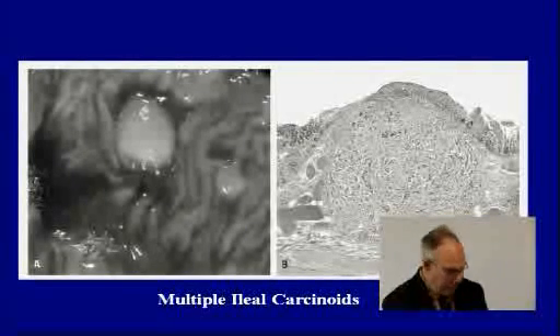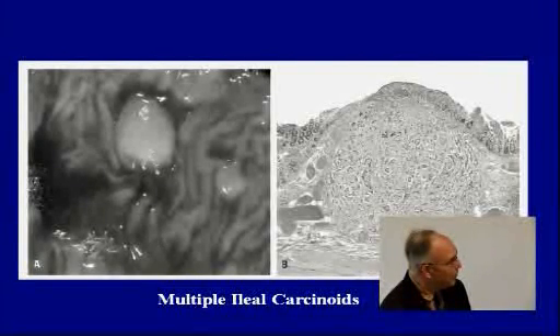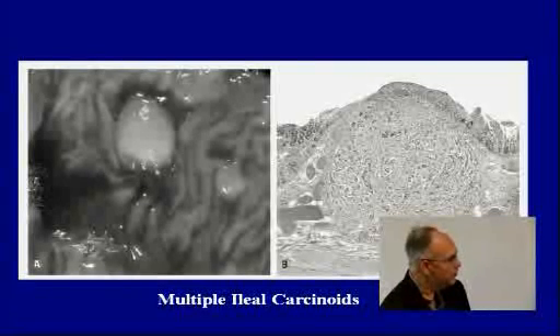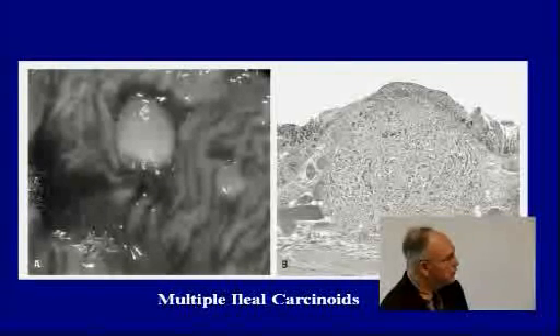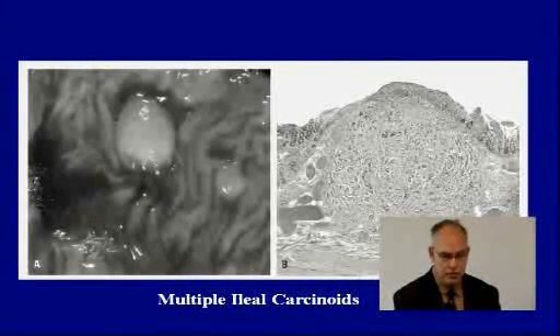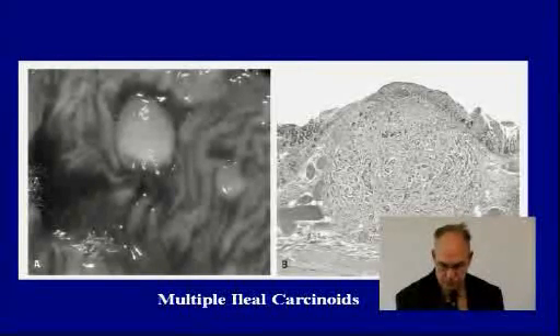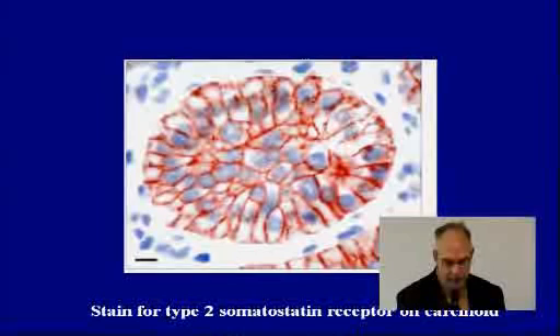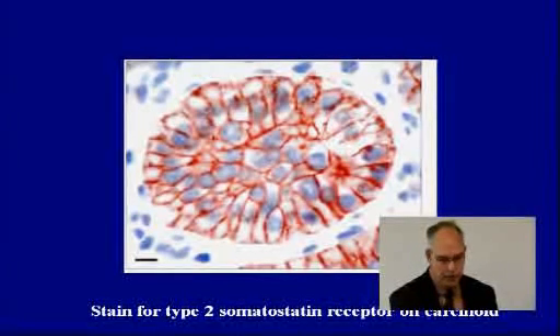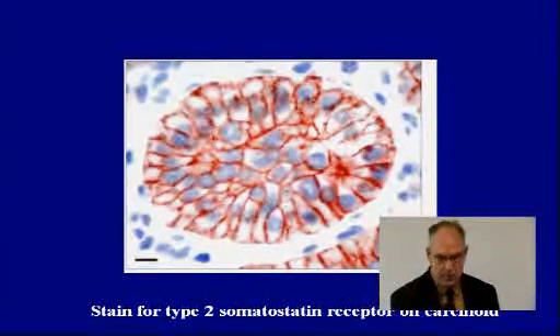This pathology slide shows ileal carcinoids. Here's one we could probably feel when palpating the small intestine, and here's an adjacent one — usually there are multiple tumors like this. That's what makes it so tricky: you need a surgeon who knows there can be multiple tumors and can resect them effectively. These tumors stain for the somatostatin receptor, and that brown staining shows these tumors will respond to octreotide therapy.